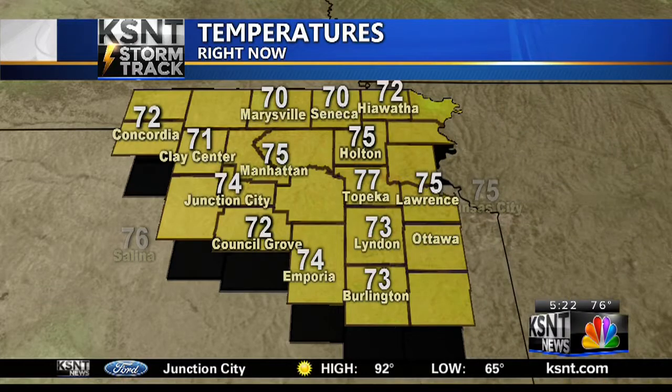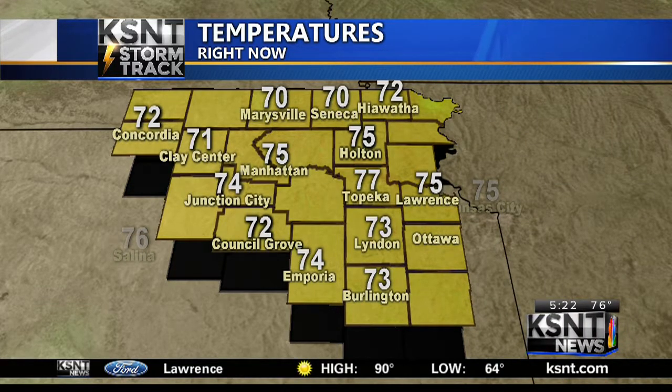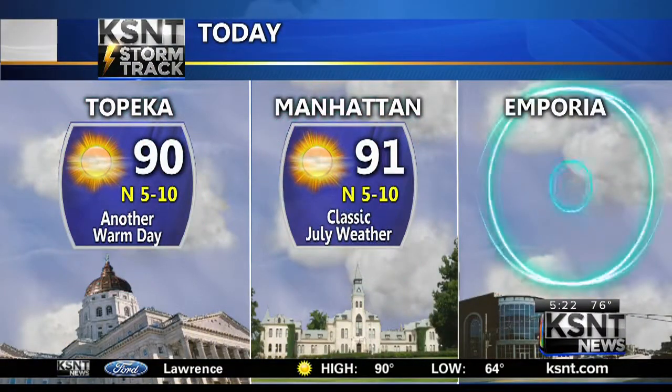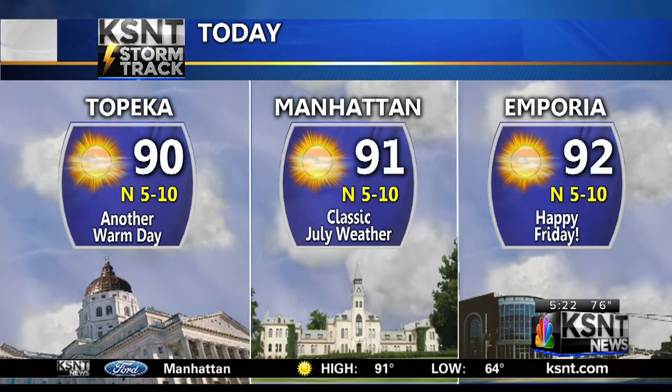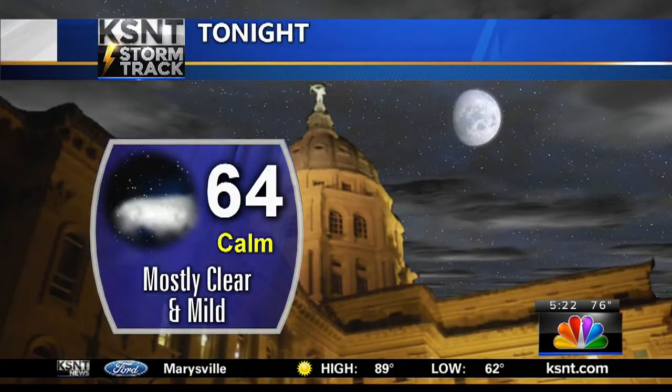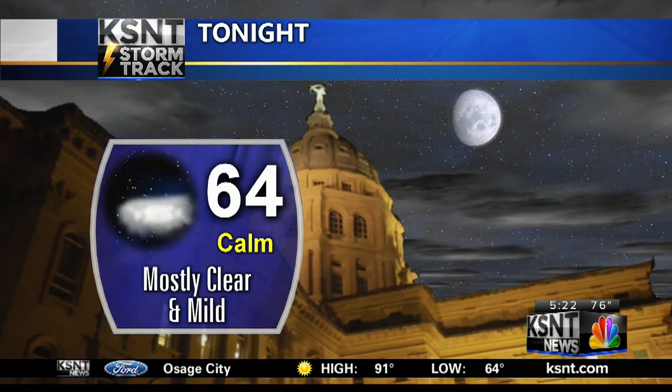Temperatures this morning are in the 70s — 77 degrees in Topeka, very humid outside, 75 in Lawrence, and also 75 degrees out west in Riley County. High temperatures this afternoon around 90 degrees. Remember that average high is in the upper 80s, so pretty seasonal. A mix of sun and clouds late; however, the north winds will be blowing through and actually cooling us down a little bit by tonight. Temperatures fall back into the 60s tomorrow morning.